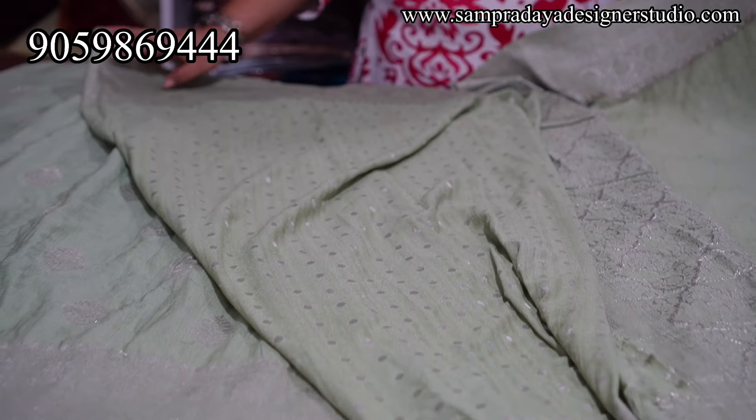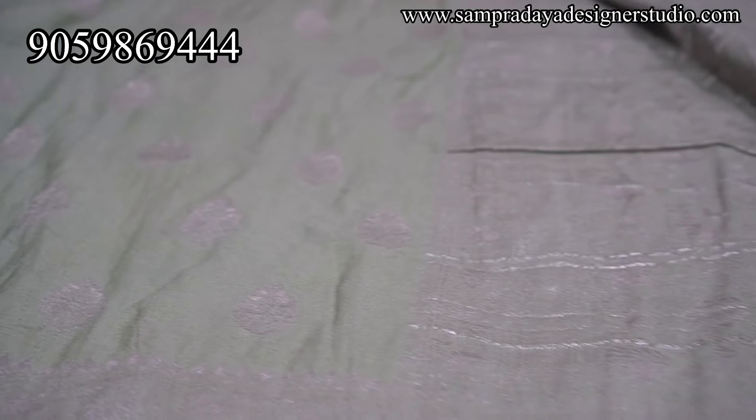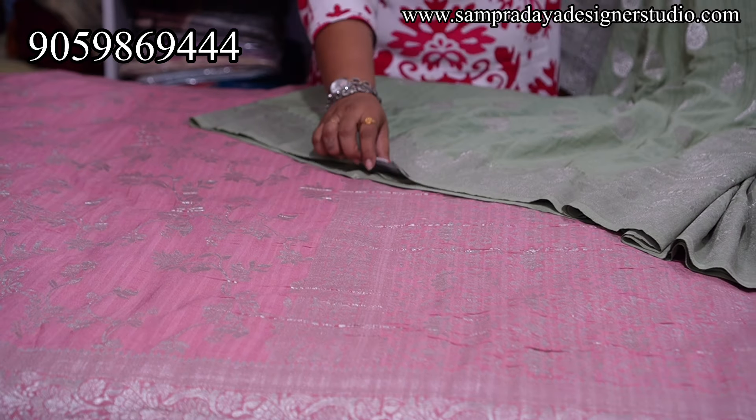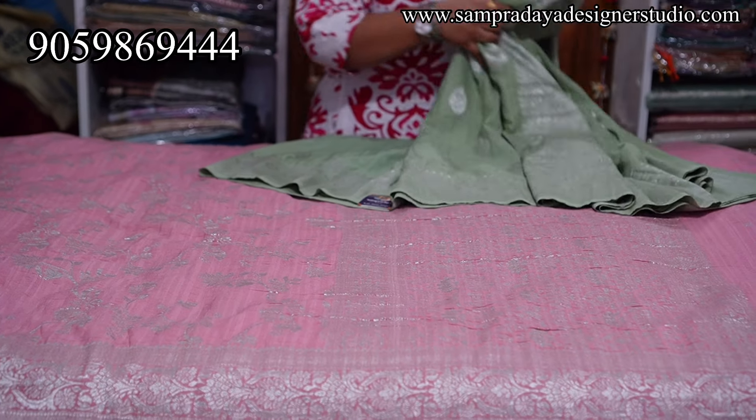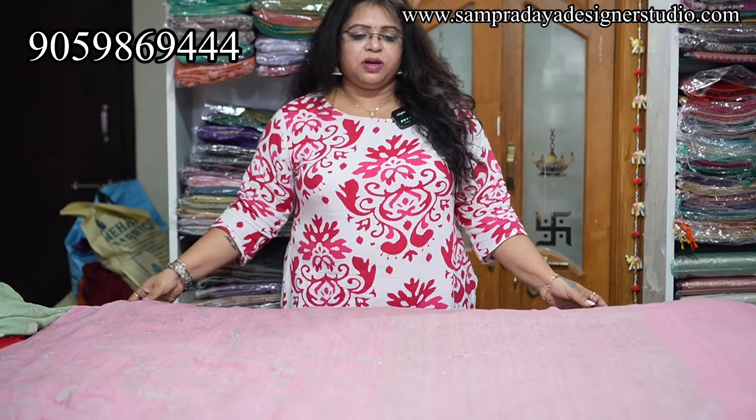Same size border on both sides. You can see the weaving — it is a costly saree with in-detailed weaving. Take a screenshot and send it to us on Sampradaya Designer Studio. ₹4,150 is the price of the saree with 15% off and free shipping all over India.